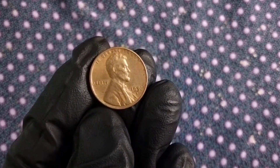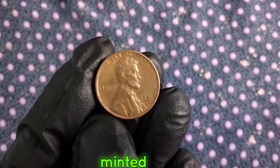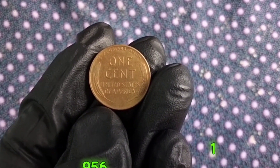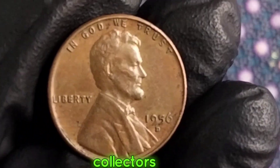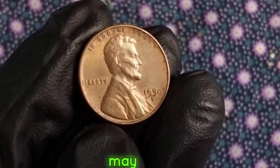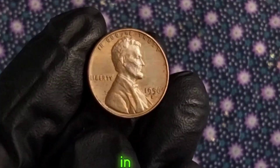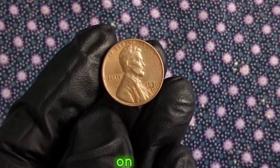The 1956 Lincoln one cent — before we delve into the specifics, let's appreciate its significance in American numismatic history. Minted by the United States Mint, the Lincoln cent has become an iconic symbol of American currency, honoring one of our nation's most revered presidents, Abraham Lincoln. While many circulated coins from this era may not hold significant monetary value, the 1956 Lincoln cent is often sought after by collectors due to its low mintage numbers compared to other years. Coins in mint condition will generally fetch higher prices at auctions.